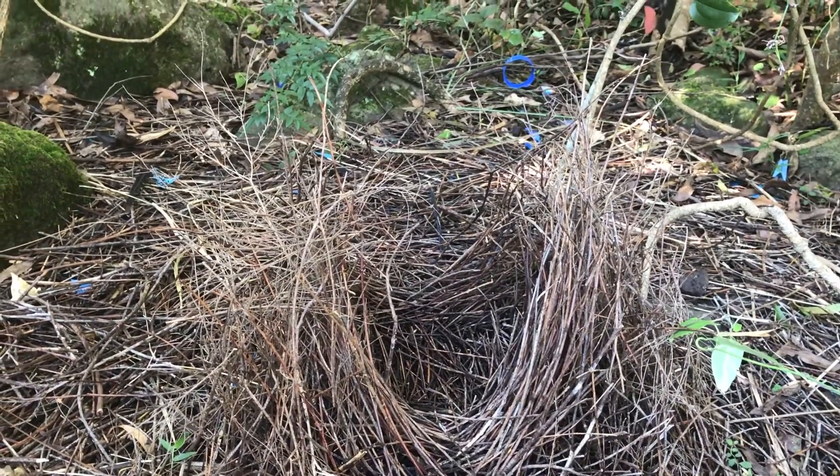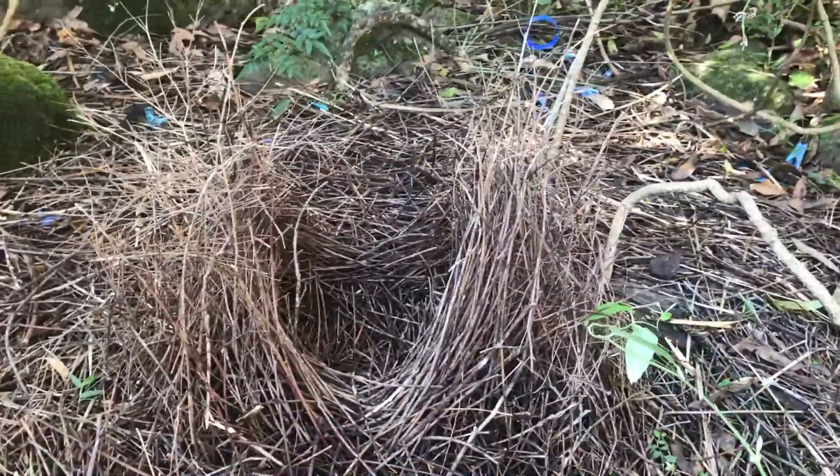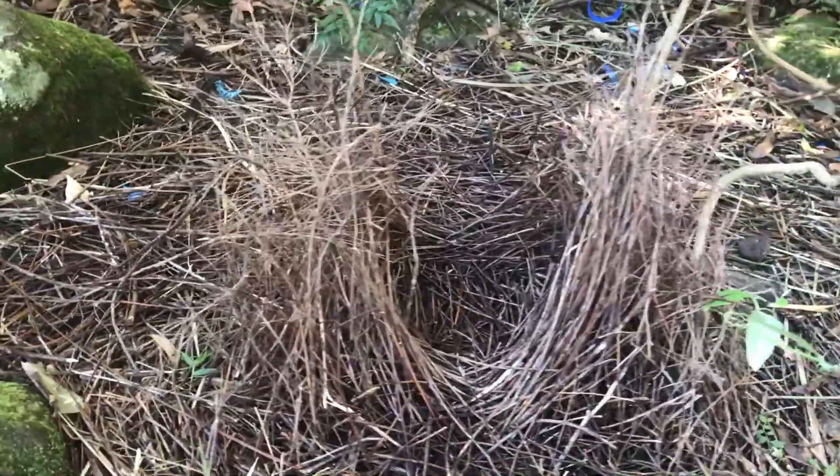Hi everyone, it's Miss Phantom Fangs here. I've just come across a bowerbird nest, so I wanted to share this because I think it's exciting.